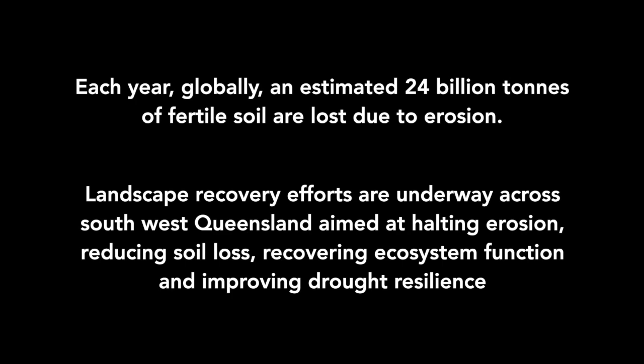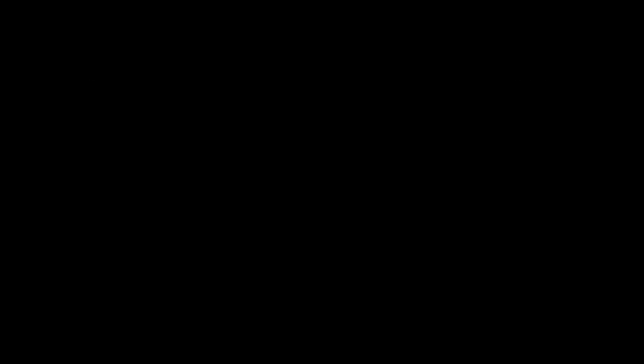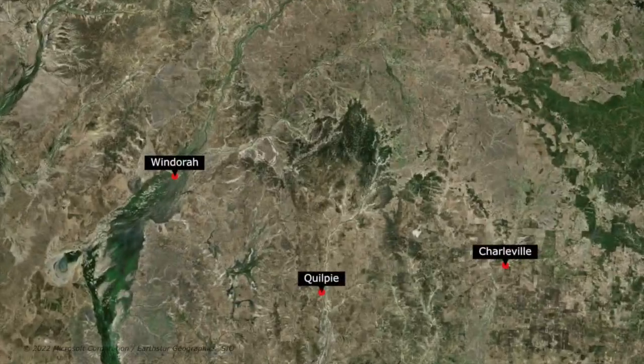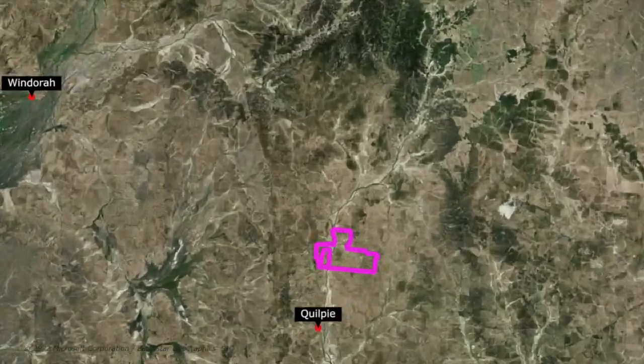This is a federal government funded project. We've been working with landholders, looking at restoring our landscapes and making them more drought resilient and improving biodiversity again.